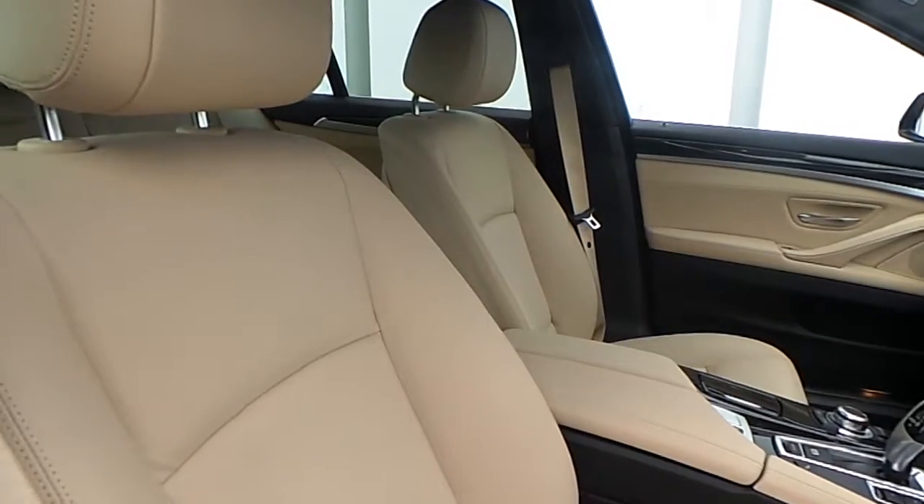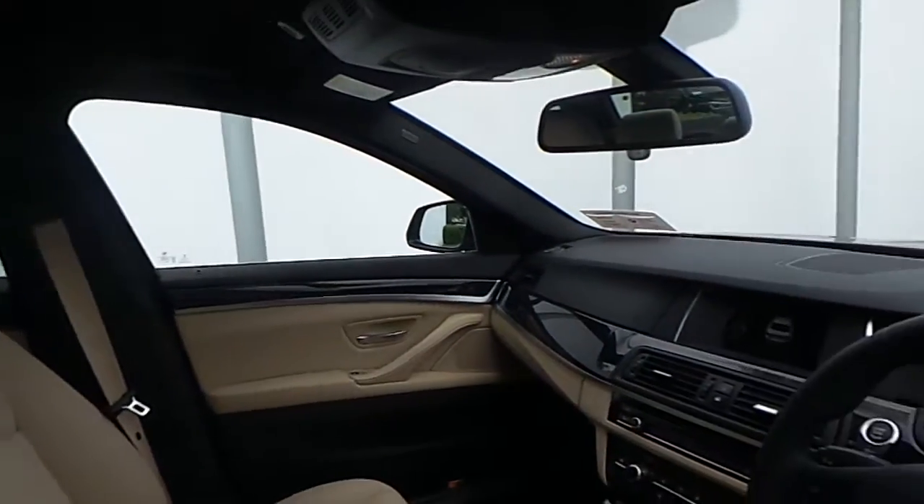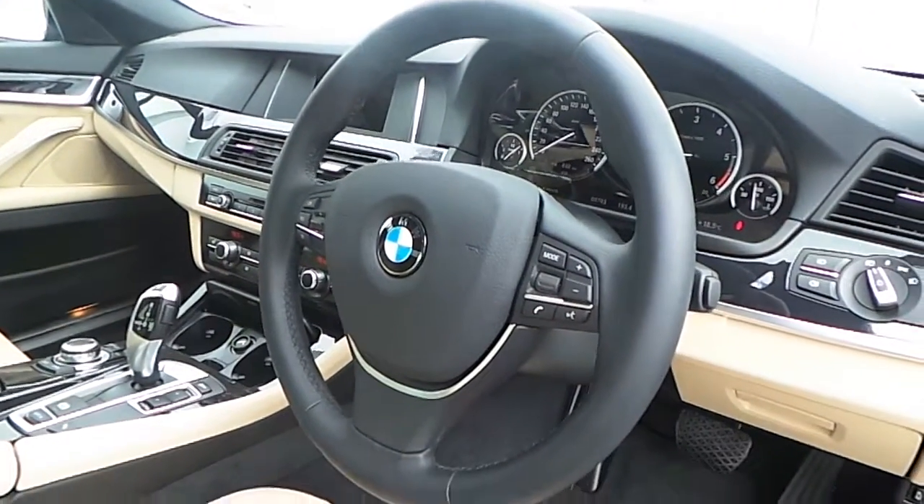The interior of this 5 Series is finished in Venetian beige and black Dakota leather, a high gloss black trim, and a multi-function sports steering wheel with cruise control and brake function.